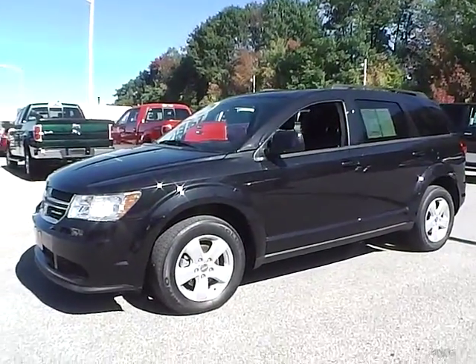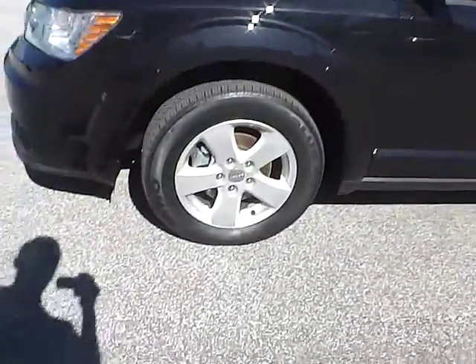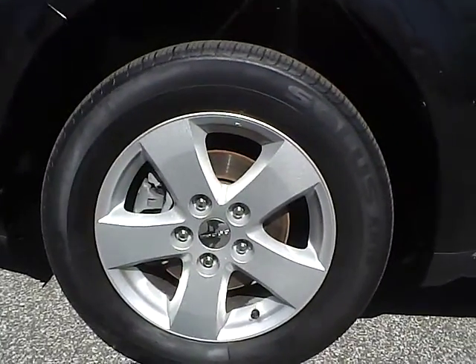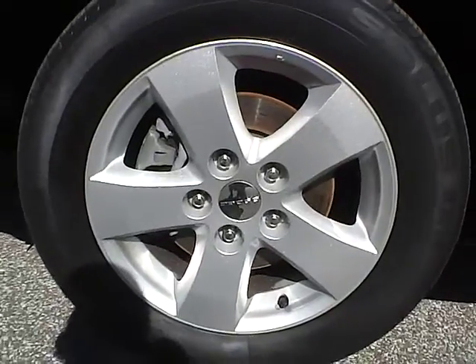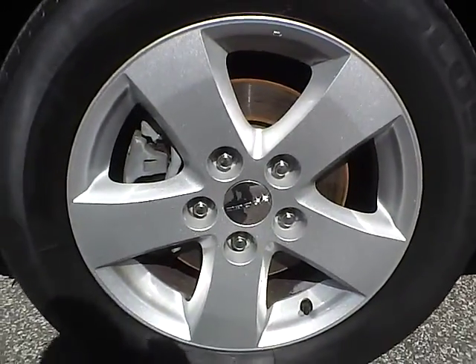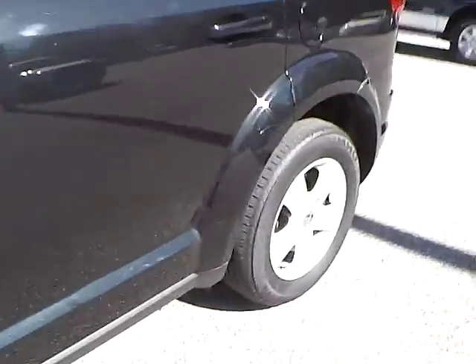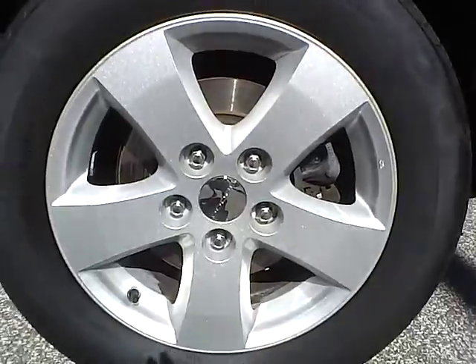Let's take a look at the exterior of the vehicle. Up front we have Kumo tires on 17 inch wheels. As you can see there are no curb rashes or scratches. There are no dents or dings along the side of the vehicle, and no curb rashes or scratches on the rear wheel.